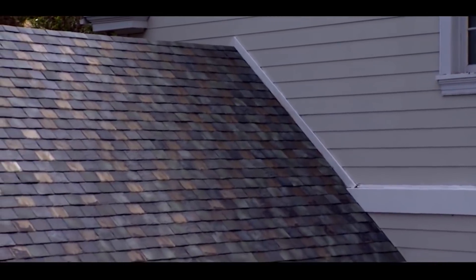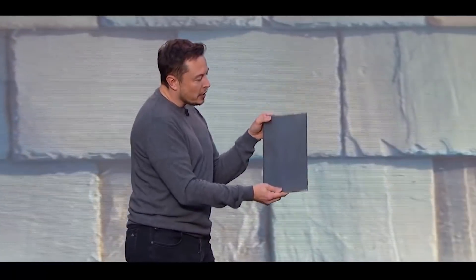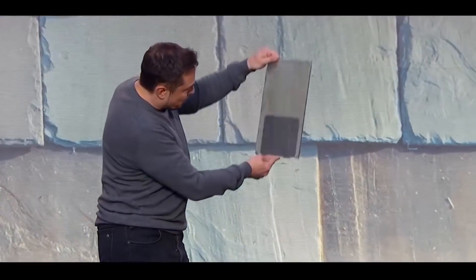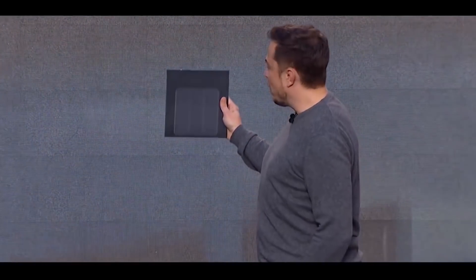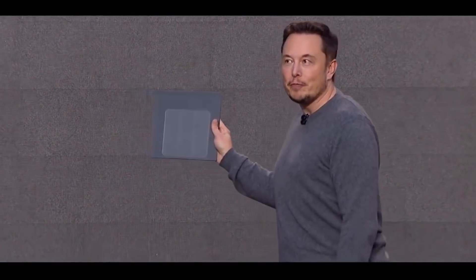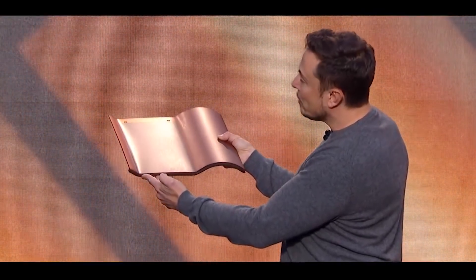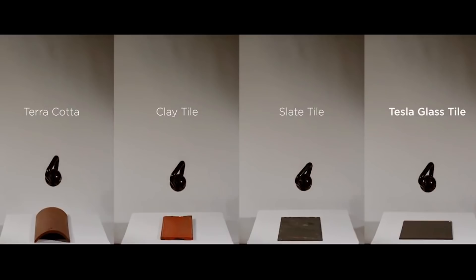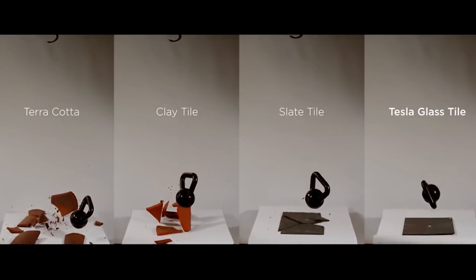The Tesla solar roof replaces your regular roof with tiles that have solar cells built into them. The idea is that you can have a normal-looking roof that also generates energy. They even report that these tiles are stronger than normal tiles and should last quite a bit longer.